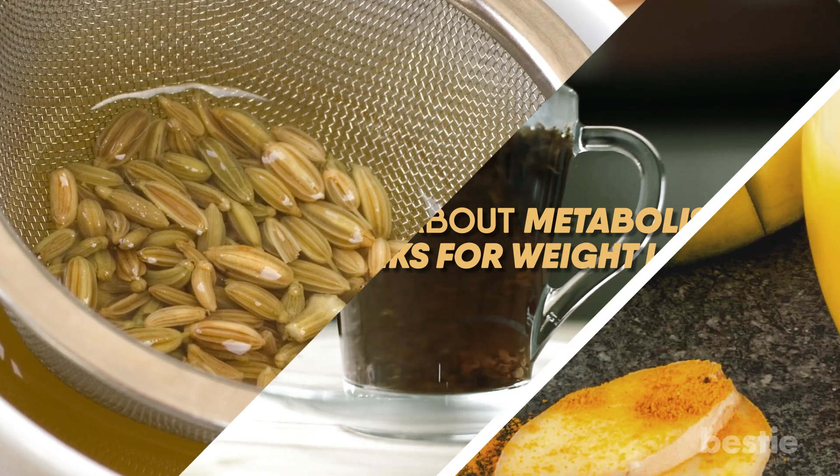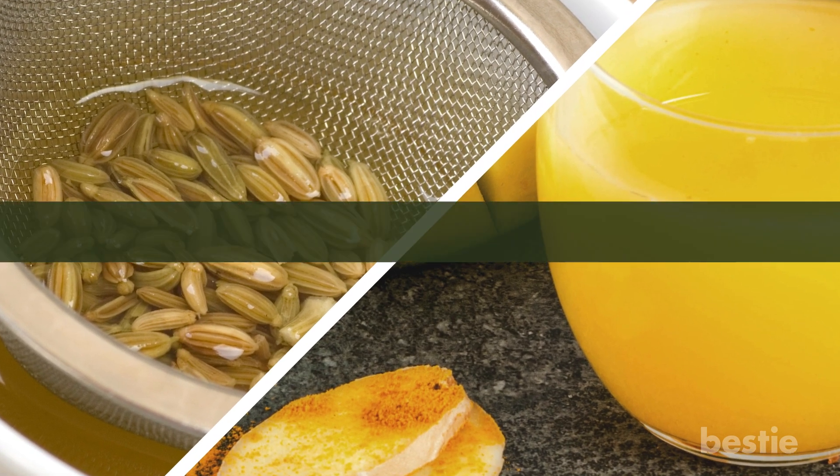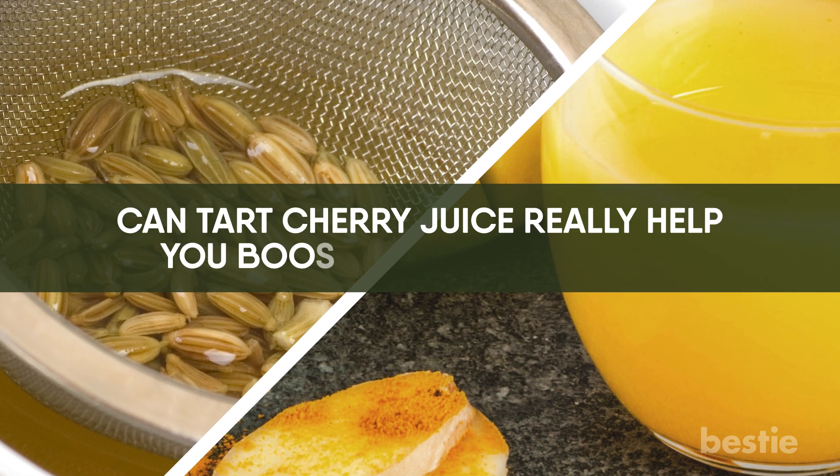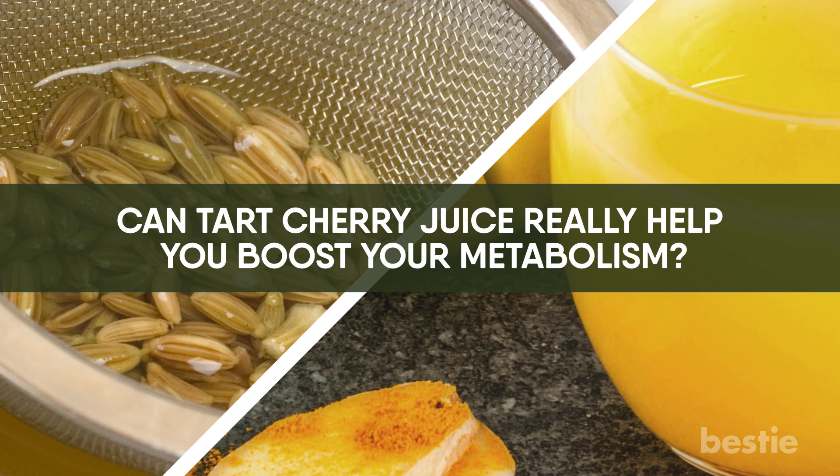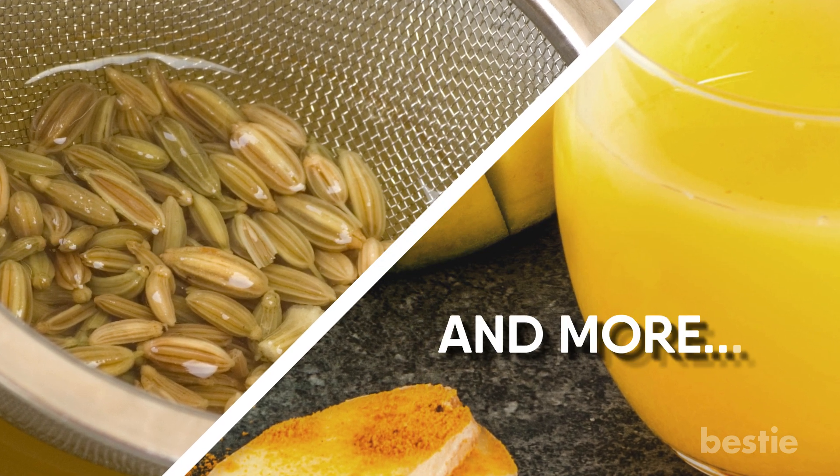Can fennel tea help you lose weight? What's mango ginger water? Can tart cherry juice really help you boost your metabolism? Ever heard of adjuane tea? We'll be talking about all of these and more.